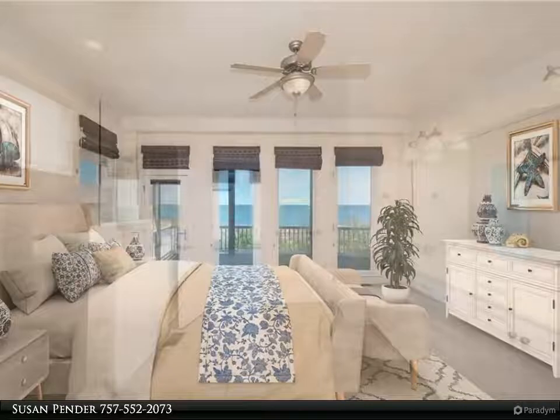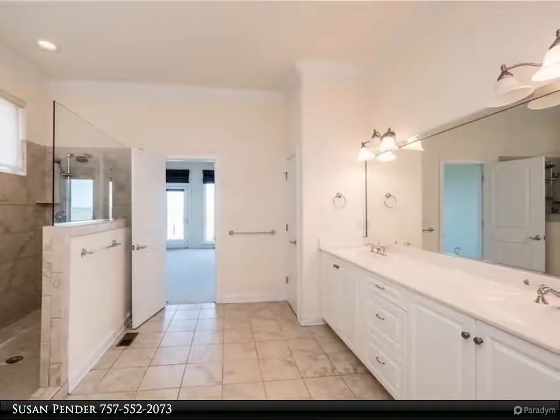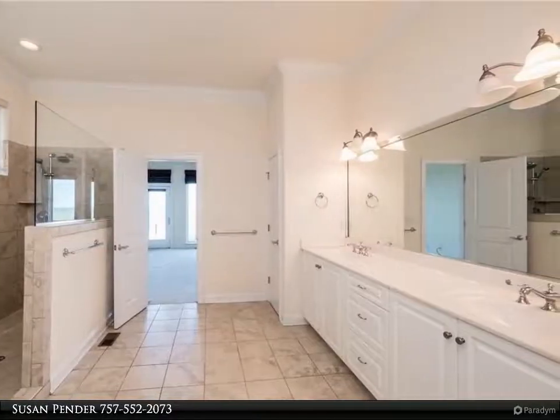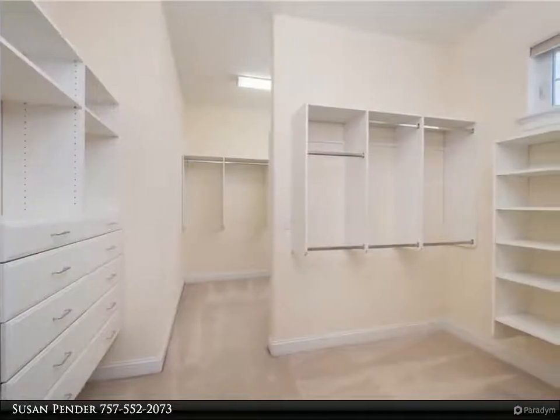Wonderful bright and open floor plan with gorgeous chef's eat-in kitchen with high-end appliances, spacious living room with two-sided gas fireplace, family room slash theater room with projection system and surround sound speakers.